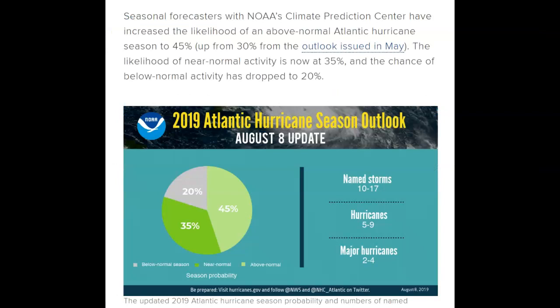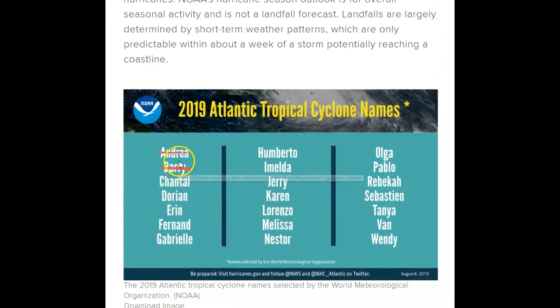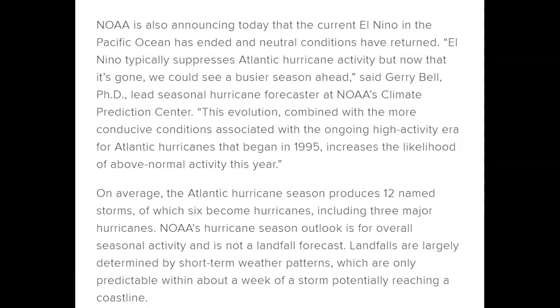Seasonal forecasters with NOAA's Climate Prediction Center have increased the likelihood of an above-normal Atlantic hurricane season to 45%, up from 30% from the May outlook. The likelihood of near-normal activity is now 35% and below-normal has dropped to 20%. The updated forecast calls for 10 to 17 storms, 5 to 9 hurricanes, and 2 to 4 major hurricanes. We've already had Andrea and Barry, so the next one would be Chantal. The current El Niño has ended and neutral conditions have returned.